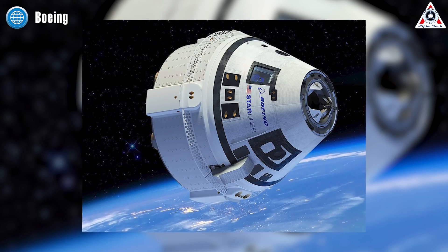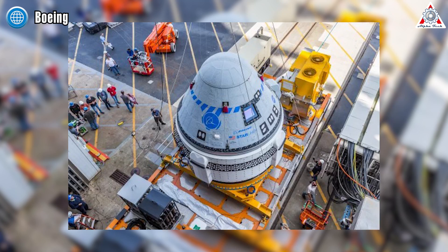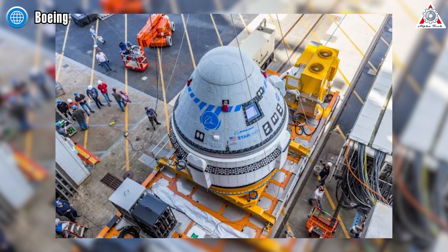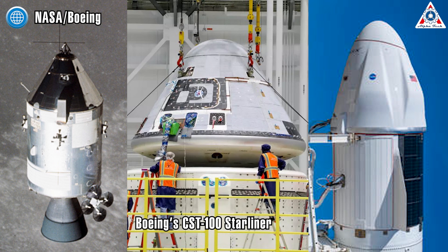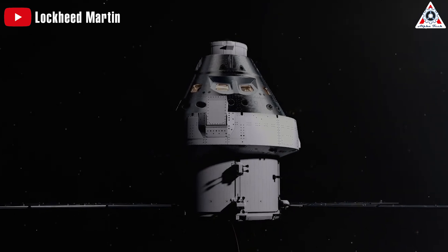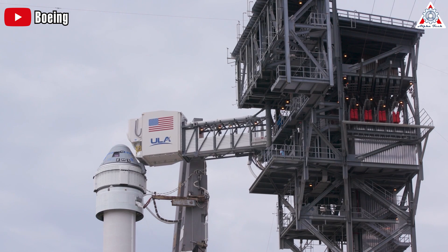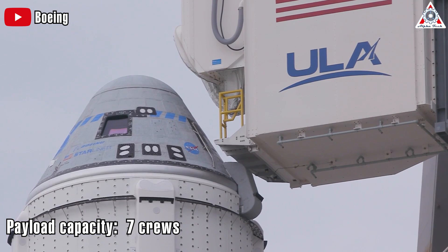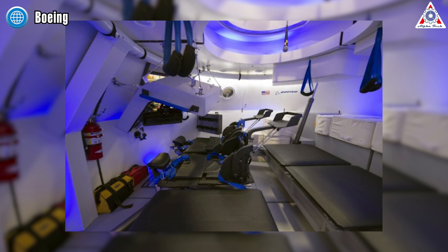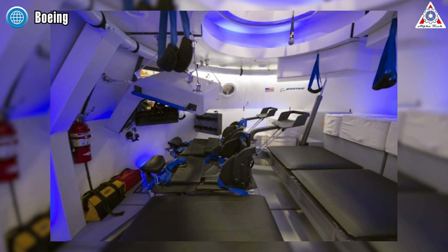Let's take a look at Boeing's CST-100 Starliner. Similar to other common U.S. capsules, the CST-100 spacecraft has a capsule with a truncated cone shape. It's a little bit larger than the Apollo command module and SpaceX Dragon 2, yet smaller than the next-generation Orion under development by Lockheed Martin. Boeing preferred making the design of both Starliner and Boeing's commercial aircraft, the 787 Dreamliner, uniform.